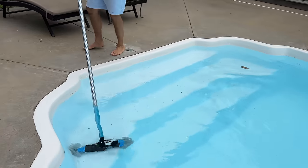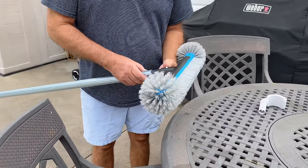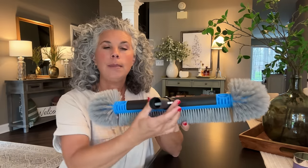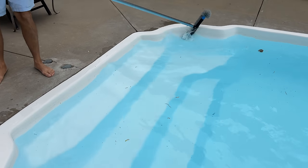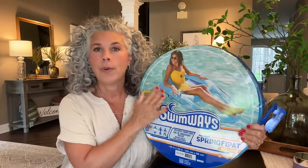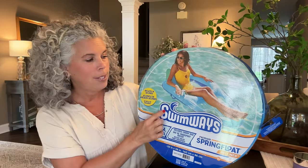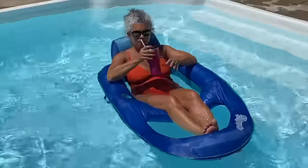My husband — I call him my pool boy — is in charge of pool maintenance. He ordered a new pool brush and says it's the best thing since sliced bread. It's a 20-inch scrubbing pool brush with big bristles on both ends and along the front. It comes with a connector for your own pole, and you can remove one end to attach directly for scrubbing a small specific spot. He comes home from work every day and scrubs our pool with this.